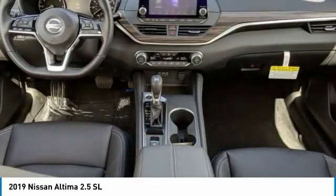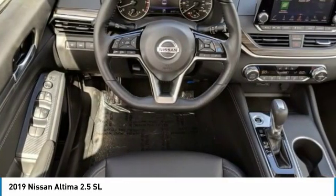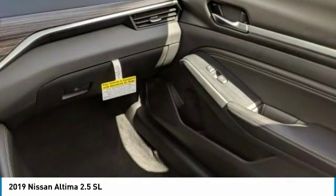All-wheel drive and remote engine start. A vehicle like this doesn't come along every day — come in and get it before someone else does.